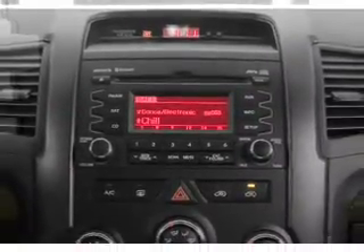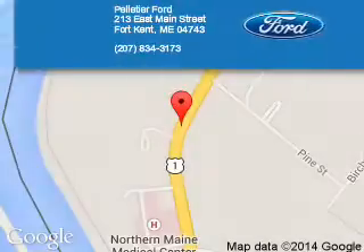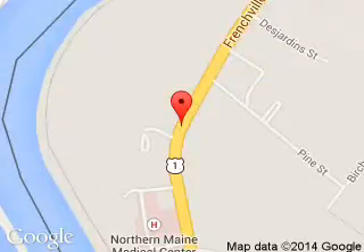Let us put you in the driver's seat today. Call or click to contact us. Pelletier Ford is dedicated to doing everything possible to ensure that the experience you have selecting your next vehicle is a pleasant one. We are located at 213 East Main Street, Fort Kent, Maine 04743.